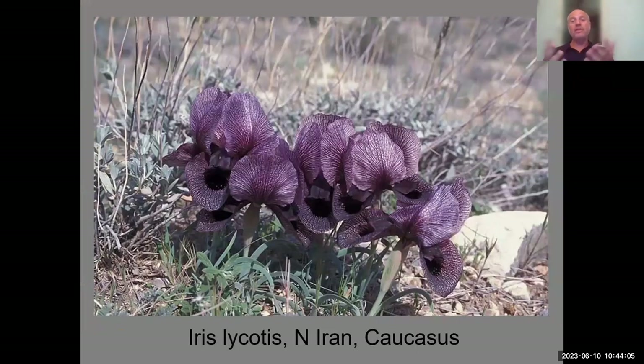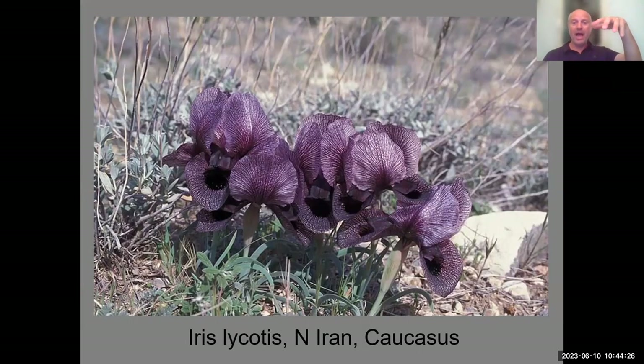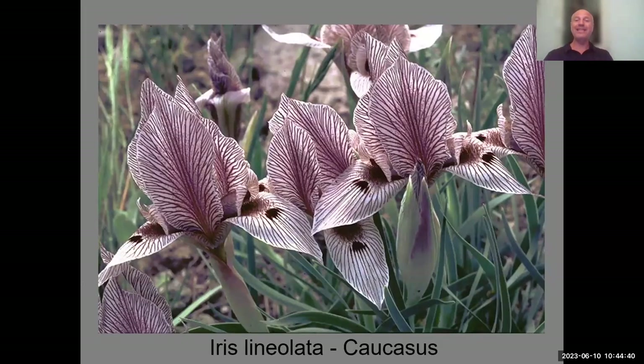I couldn't resist showing a couple of irises I saw in Armenia in the Caucasus. Unlike the Oncocyclus irises of our region where the falls are convex, in the Caucasus the falls are concave — they look almost like balls. This is Iris likorits, which grows in northern Iran and the southern Caucasus. This is Iris linaeolata, full of delicate lines, which is rather easy to grow, and that concludes my talk on the Oncocyclus irises.